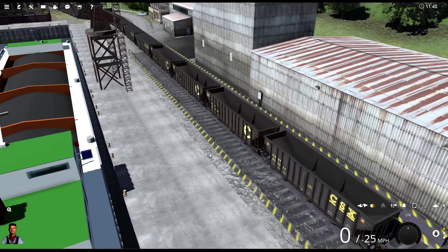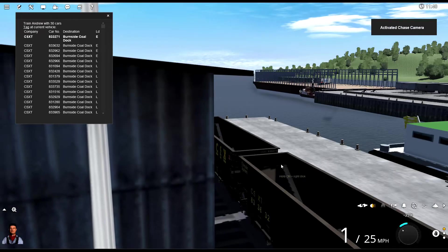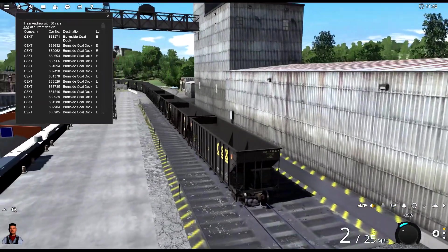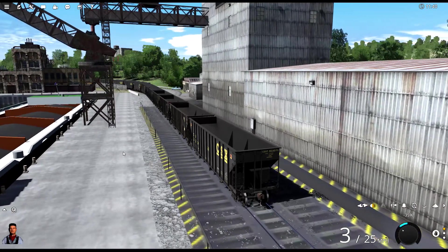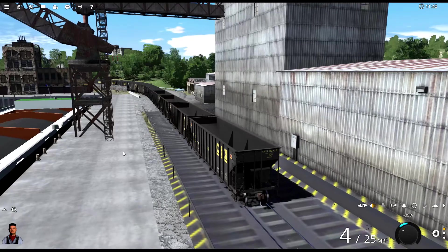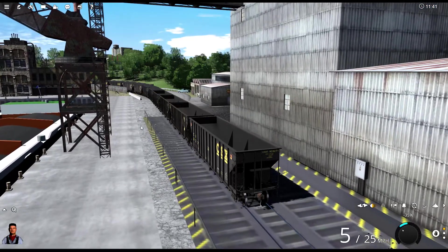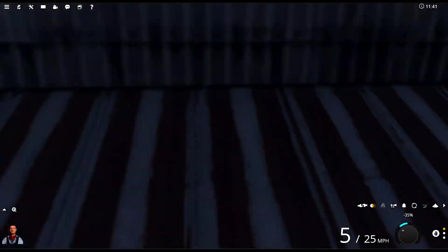There we go — now they're empty. These four here on the end are empty. I also went over and emptied the diesels by going into the Surveyor. Now we're going to back these up all the way back to that side track. We're gonna hit right on this last one. Here we go, gonna back these out of here, put them on that side track, and then put the next four over the top of the grill so they can drop their coal into the grill, which then gets loaded onto the barges.